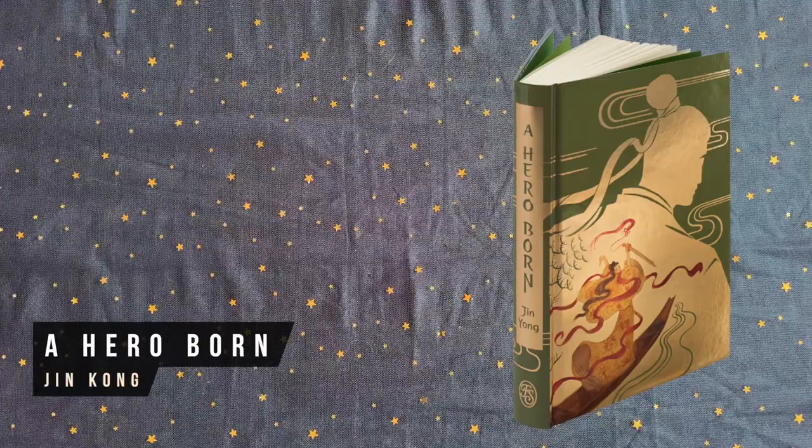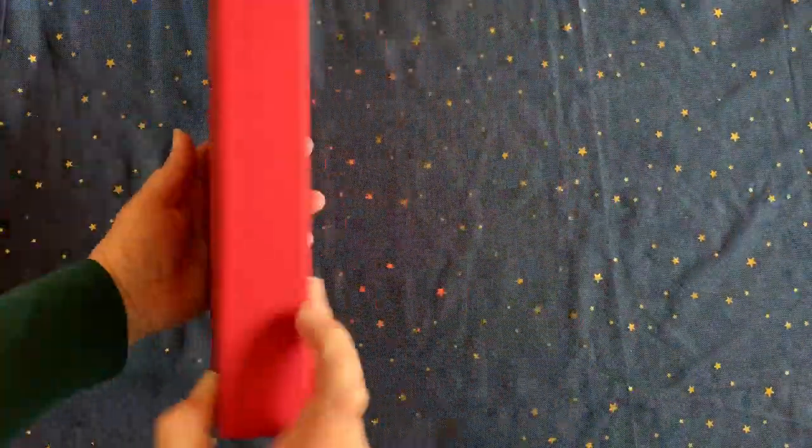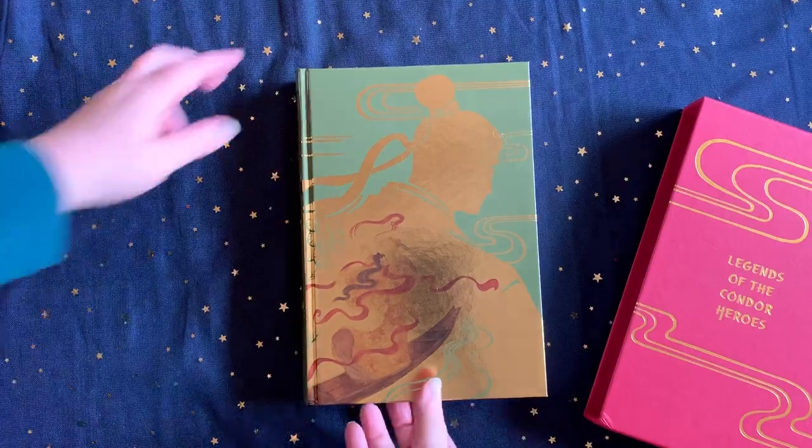A Hero Born is another Folio Society release of a fascinating historical fantasy novel set in China, featuring a young hero trained in kung fu who has to face mythical villains and a cunning enemy. Wonderful for the fantasy martial arts lover.